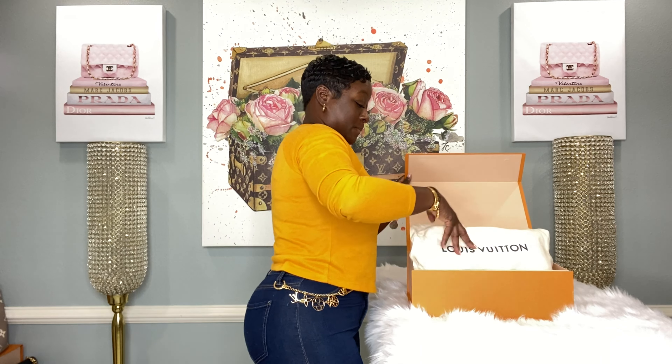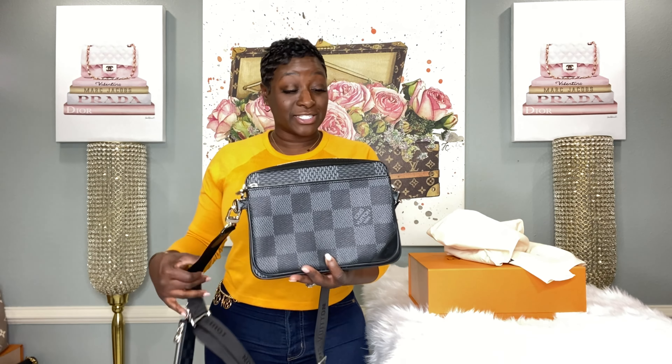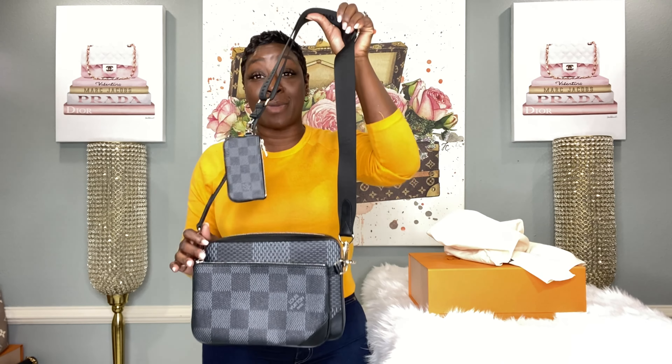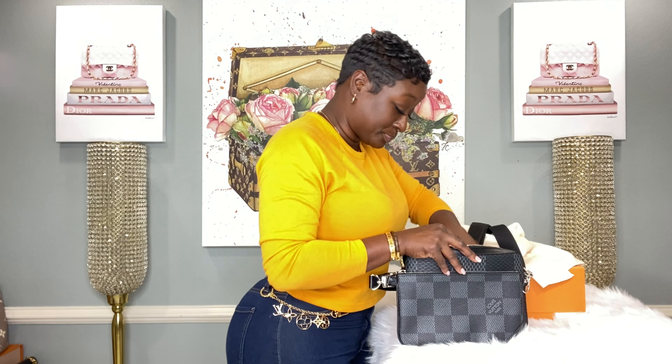Okay guys, let's get this unboxing started — as always I'm super excited. Here he goes: the Trio Messenger, from the LV men's line. My husband wanted this and he purchased it — oh my gosh, I fell in love with it. It is called the Trio Messenger bag. Let me get some information for you guys, just in case you want to surprise your hubby or if you want to wear it yourself.